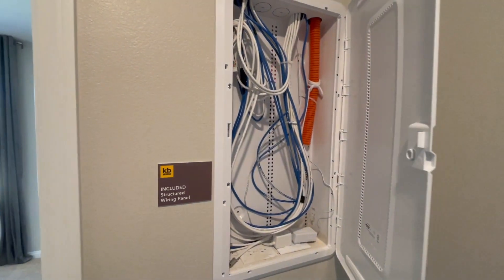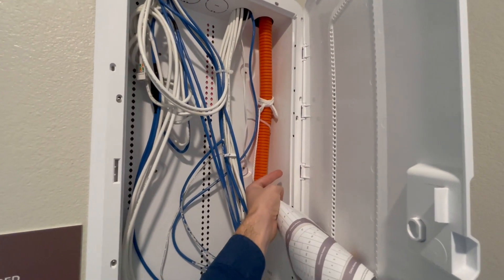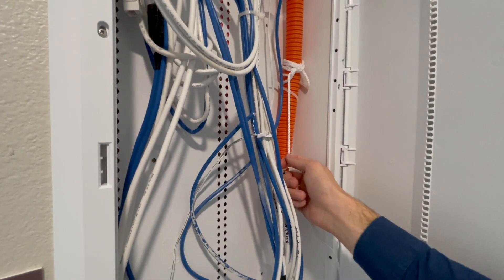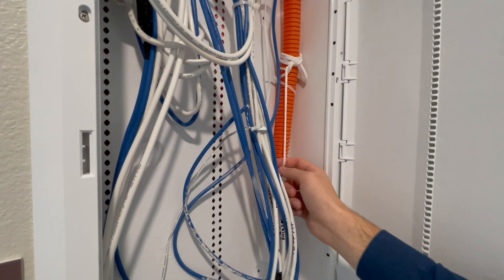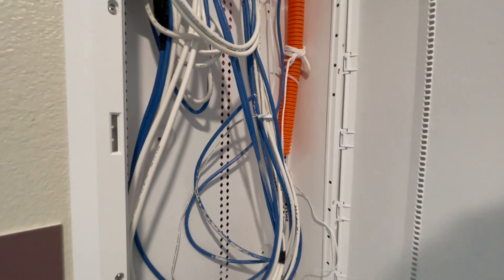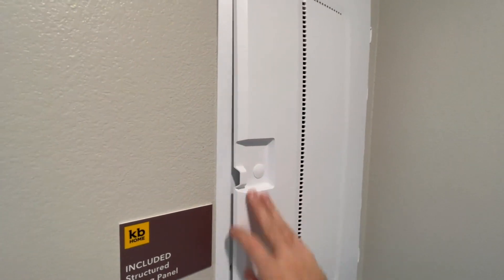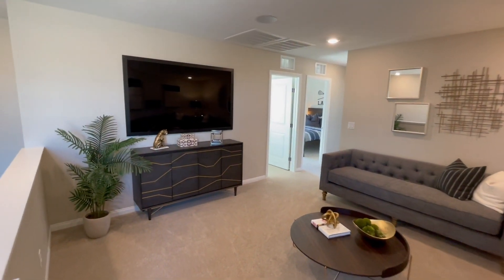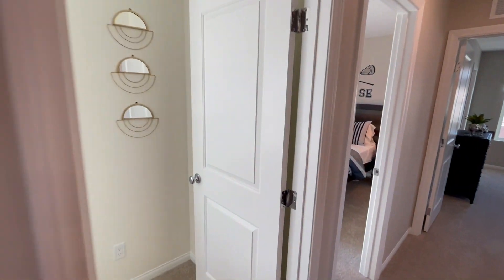Got a little linen closet right next to the laundry room. Right here we've got the wiring panel. As you can see, they put this PVC conduit with a cable in between, so whenever someone comes to install TV cable or internet, they can just pull this cable through. This is more for high-speed internet, which is awesome. You want a new home that has the ability to support high-speed internet. On the second floor we have eight-foot ceilings.